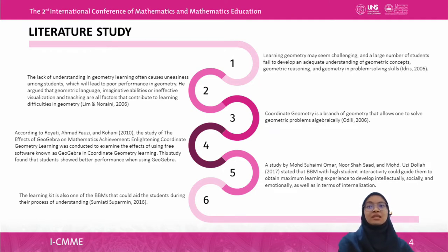Geometric language, imaginative abilities, or ineffective visualization and teaching are all factors that contribute to learning difficulties in geometry. According to Odili in 2006, coordinate geometry is a branch of geometry that allows one to solve geometric problems algebraically. According to Royati, Ahmad Fauzi, and Rohani in 2010, a study on the effects of GeoGebra on mathematics achievement in coordinate geometry was conducted, finding that students showed better performance when using GeoGebra. This indicated that the use of GeoGebra — a utilization of ICT — can improve student performance in learning coordinate geometry.